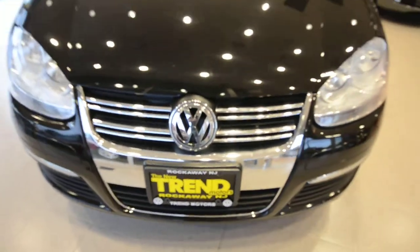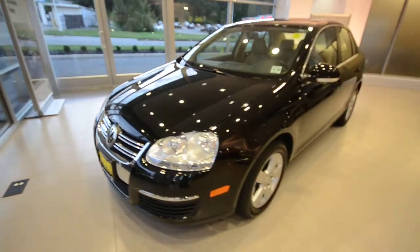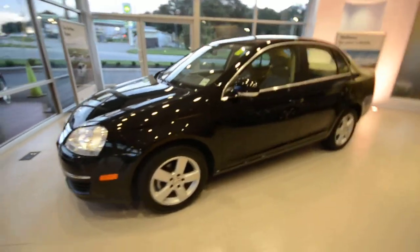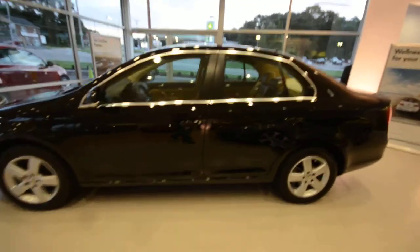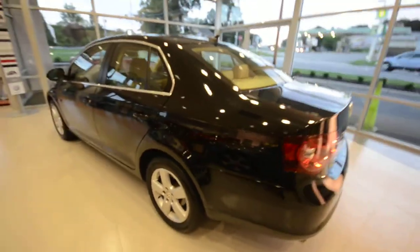Hey everybody, welcome to Trend Motors Volkswagen in Rockaway, New Jersey. Today's guest is a 2009 Volkswagen Jetta SE, finished off in this nice black with the pure beige leatherette interior. Nice classy combo.